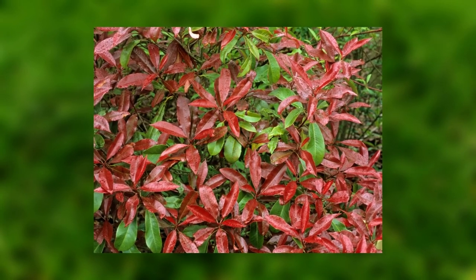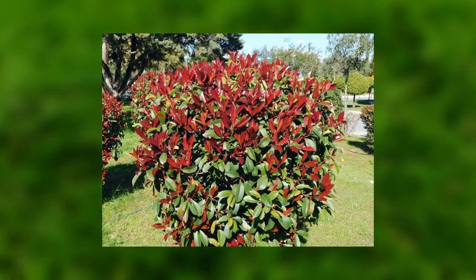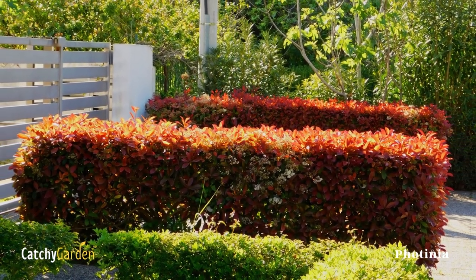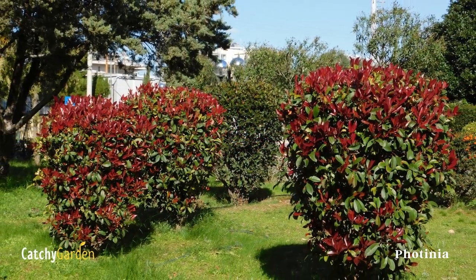but it does best in a sheltered location with full or partial sunlight. To maintain its slim form, prune in the spring or summer, but wait until mid-August to make any further cuts. Photinia can be grown in USDA plant hardiness zones 7 through 9.